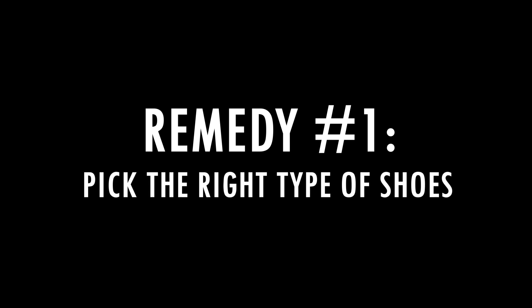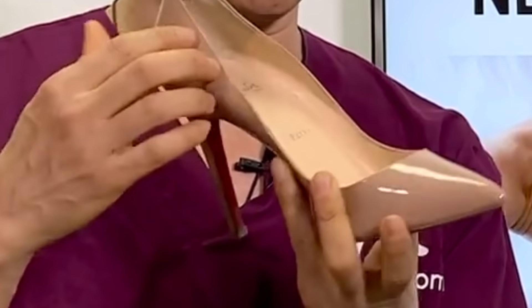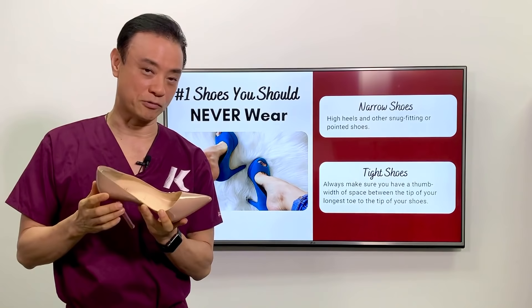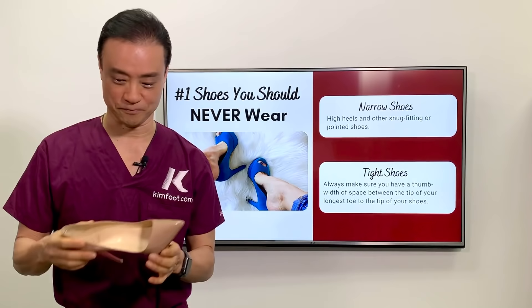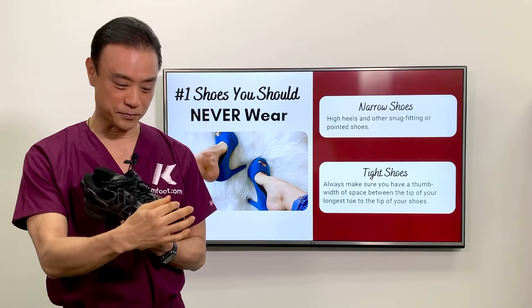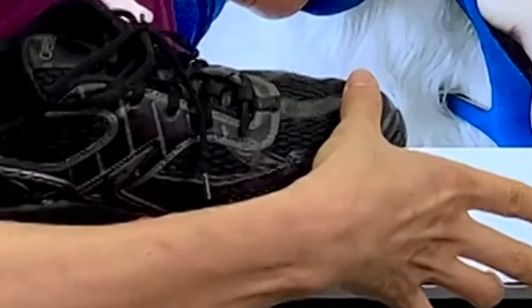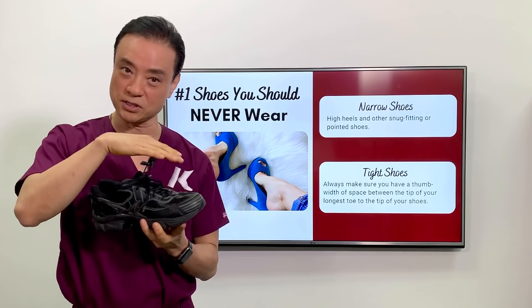My first remedy is to pick the right size shoes and right type of shoes. A lot of ladies like to wear narrow-front shoes — they're beautiful, but they can jam up that big toenail and get it ingrown. Studies show that over 60% of women wear shoes that are actually smaller than their feet. When you buy shoes, make sure you have at least a thumb width from the longest toe to the tip of the shoe when you're standing. If you don't have that, your foot tends to move inside and will constantly traumatize the nail, causing ingrown toenail.